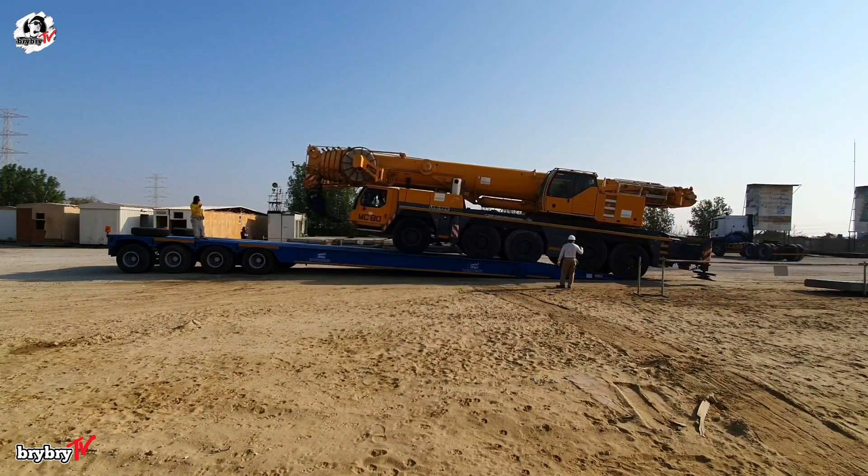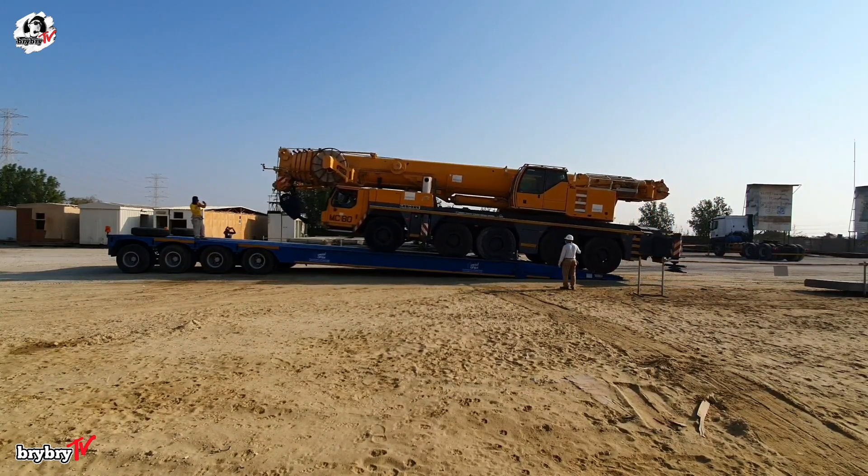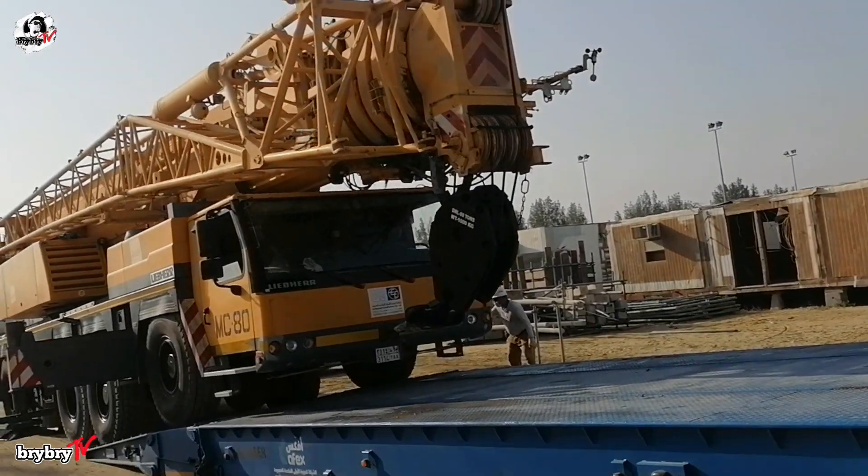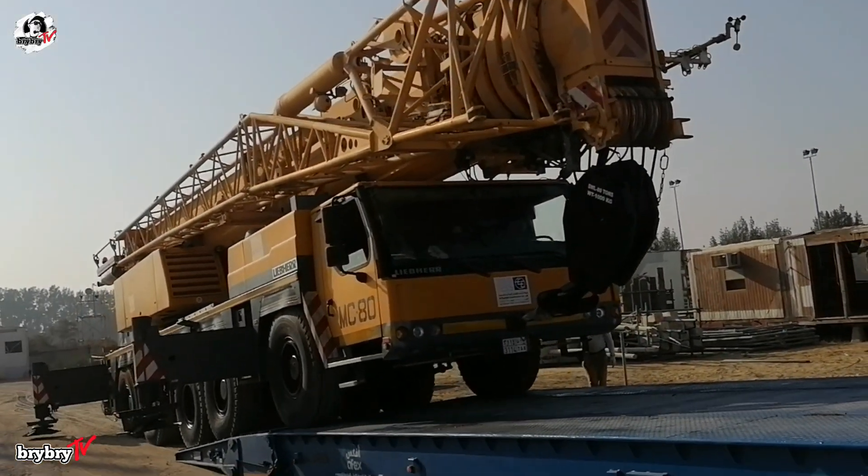Despite its size — with a total length of 15.4 meters, a width of 3 meters, and a height of 4 meters — it maintains a practical turning radius of 13.8 meters with the boomhead.